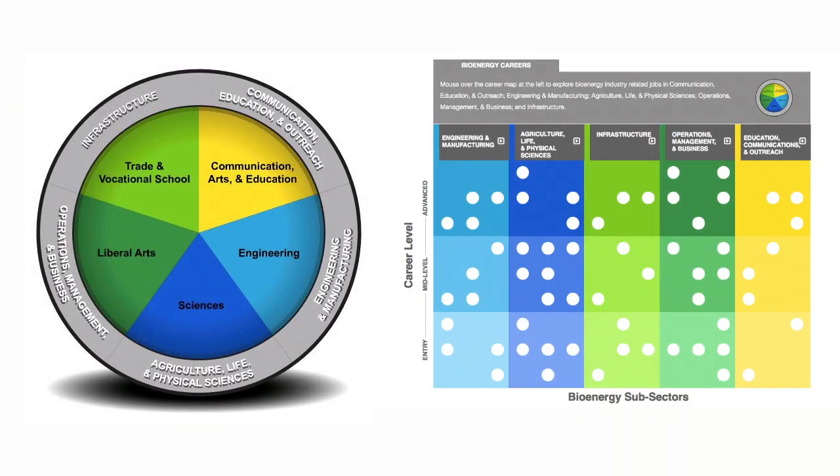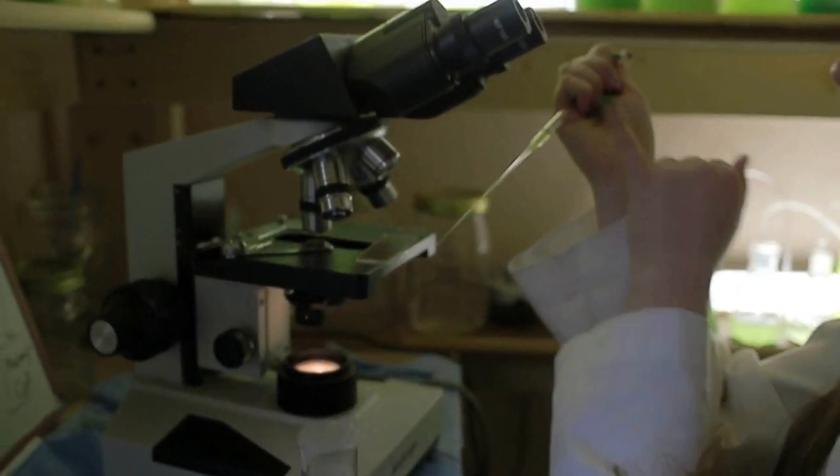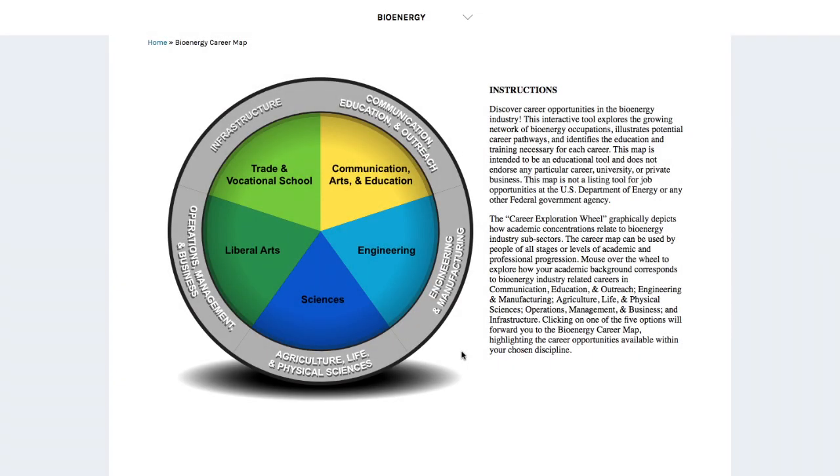The Bioenergy Career Exploration Wheel and Map was developed by the U.S. Department of Energy's Bioenergy Technologies Office to help students and job seekers find a career opportunity and pathway in the bioenergy industry. The Career Exploration Wheel shows academic disciplines and career sub-sectors of the bioenergy industry. Click an area of the wheel to learn more.